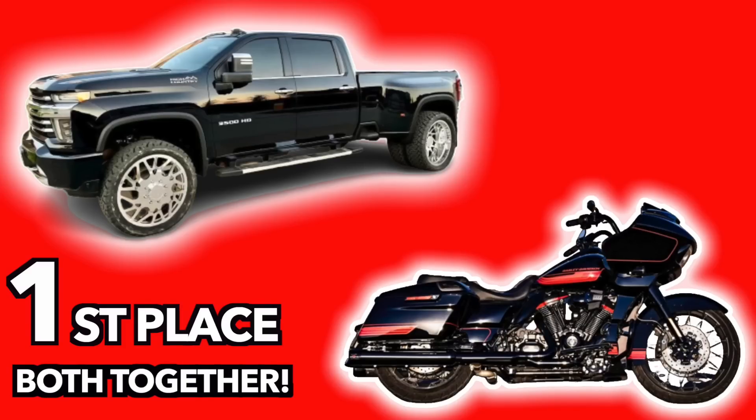We got our 2020 Silverado dually truck up for grabs paired together for first place with our 2021 Harley Davidson CVO Road Glide - a bike and a truck, the bike will be on the back of that thing when you get it. Not only do we got first place, we got second place which is our white Hellcat Charger that we already ordered the wide body for, paired together with our 2020 Road Glide.